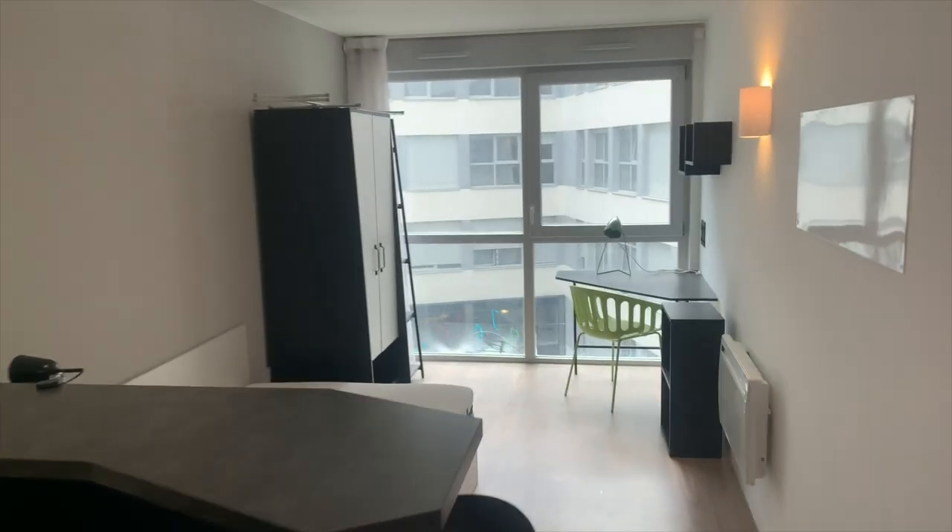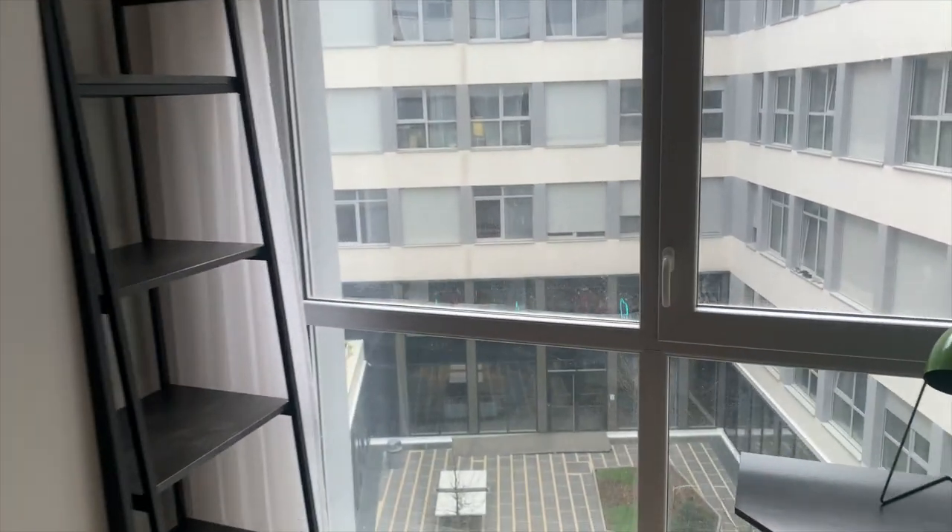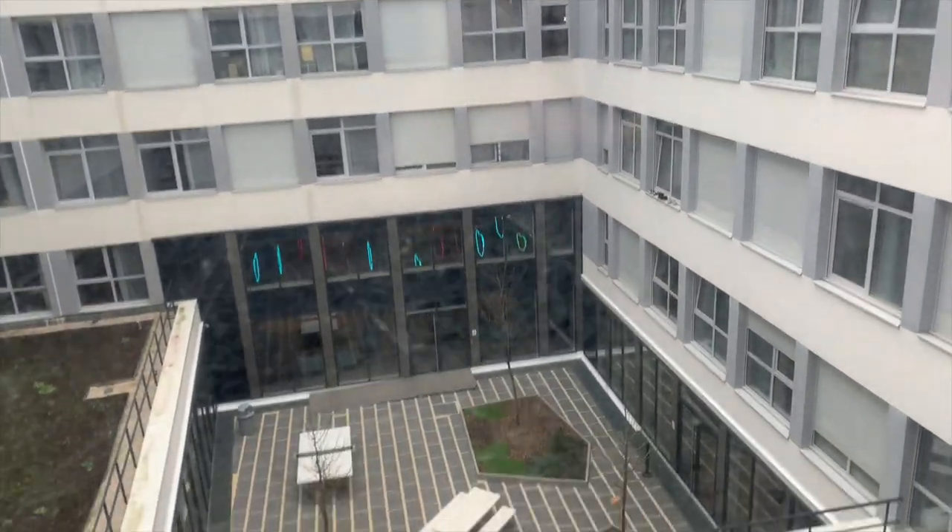So this is a very nice studio if you want to stay around Paris in a nice place. Thank you for watching this video. It was Hugo from Spotterhome. See you next time. Bye.